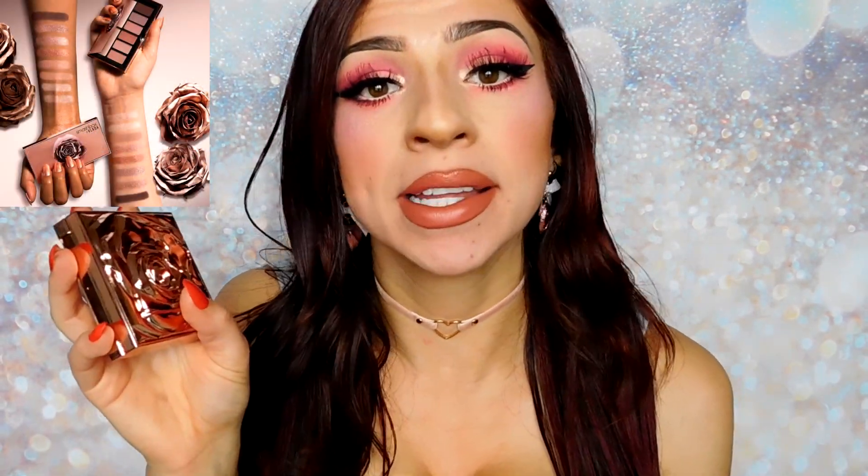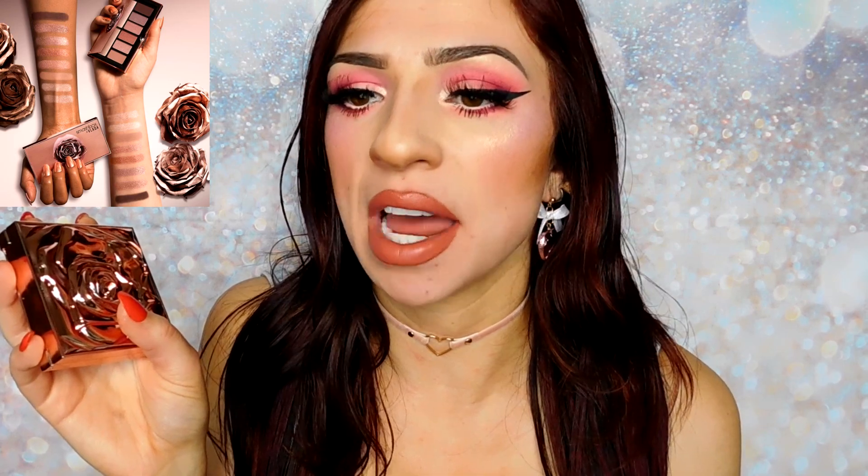They also brought out an eyeshadow palette, some more lipsticks, and I believe some liquid highlighters as well. I just picked up the one highlight in the shade Gilded Rose. These Petal Metal Highlighters retail for $39. You get 0.35 ounces — that's 10 grams of product — so you get a decent amount. And the packaging is what really drew me in.